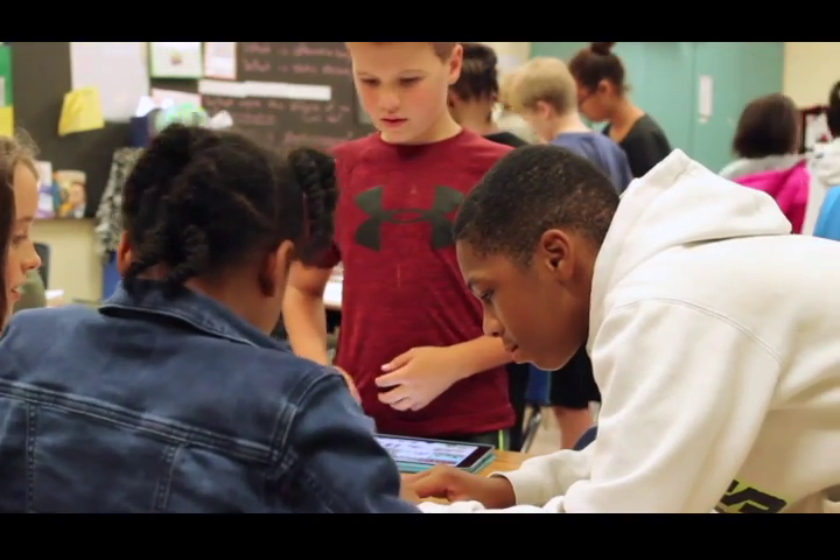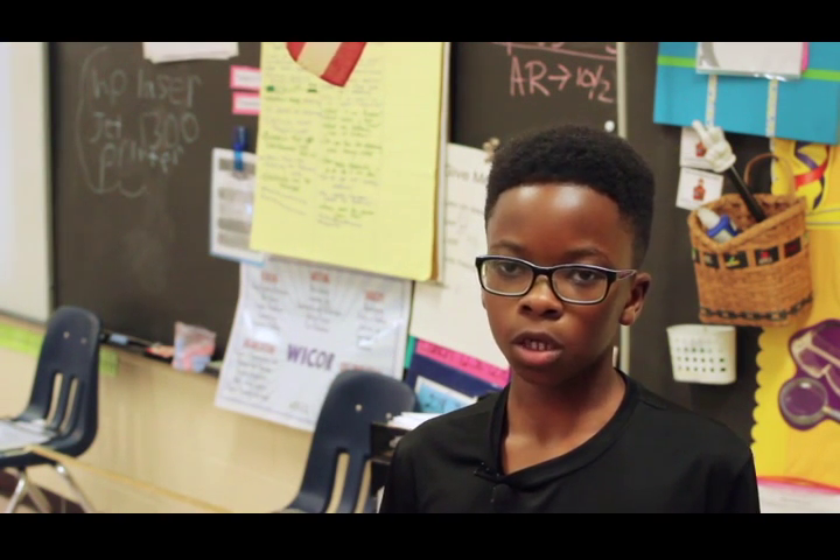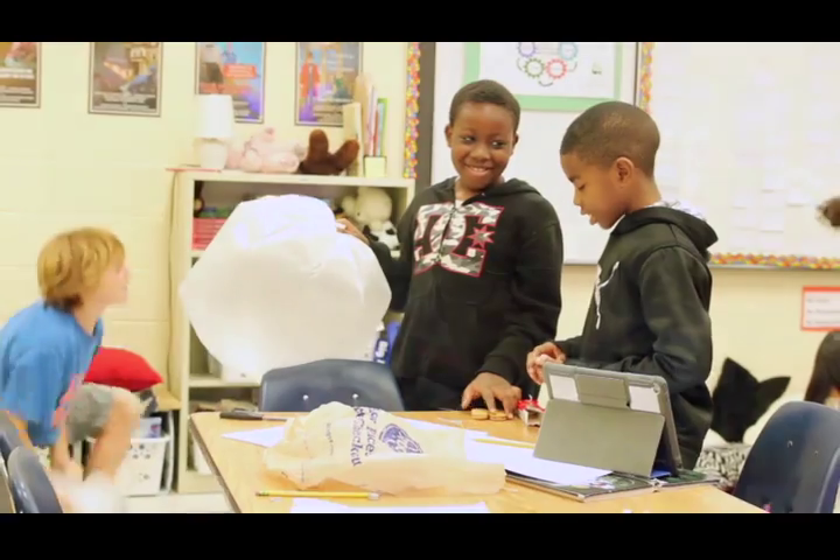What I like most about the project is how we get to work together and meet new people, getting to know them better. You get to research other ways how you can use catapults and sometimes you get to see videos on it. What's most fun for me is having hands-on building a small catapult with a team, collaborating with other team members and seeing their ideas.